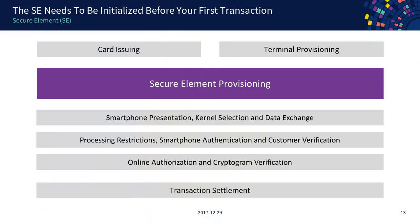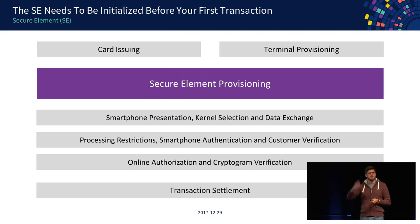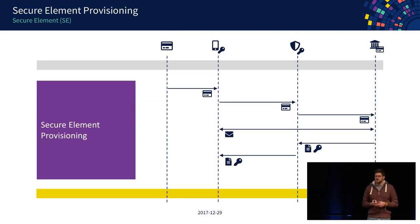When do we get data into the secure element? You have to do it before making the transaction, most likely right before your first one, after which you can make as many transactions as you like. How this works: you as a user enter your credit card number on your smartphone, scan it or enter it manually, and your smartphone or app talks to the trusted service manager saying it wants to provision this kind of card.